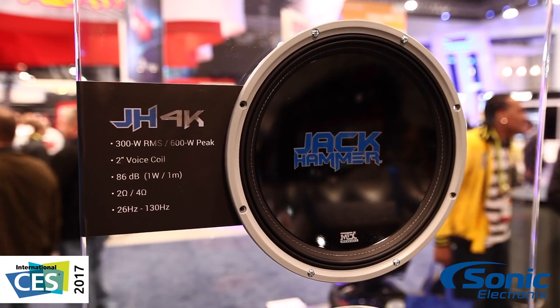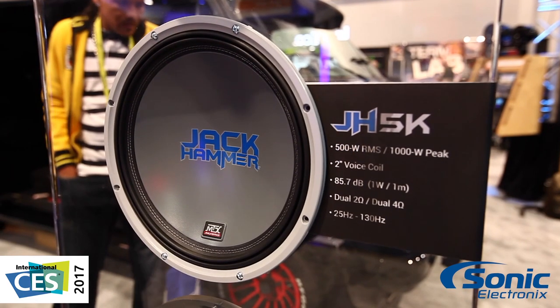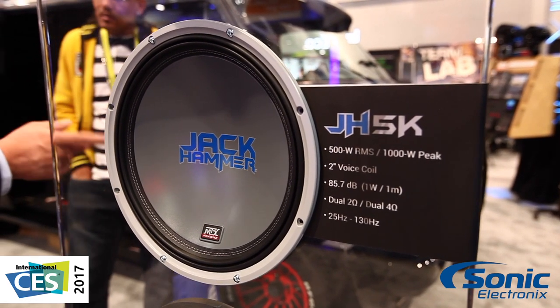Our 4000 and 5000 series both use our inverted apex surround, giving us more surface area for increased volume displacement, which means more SPL for you — more bang for your buck.